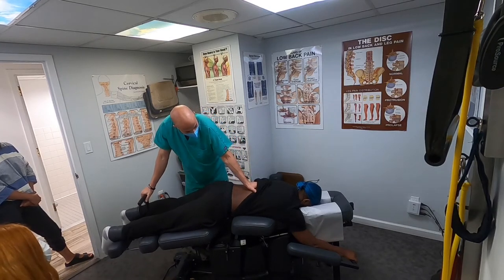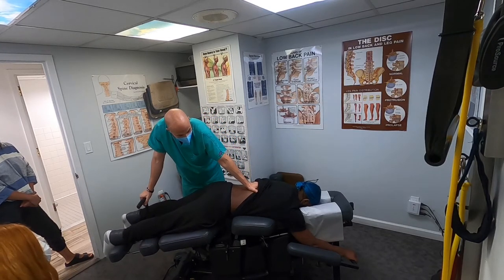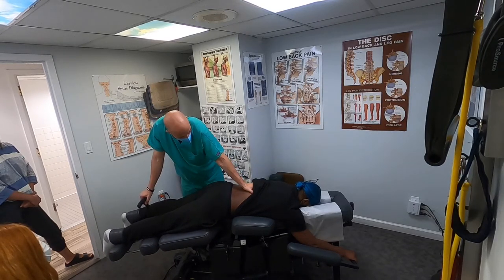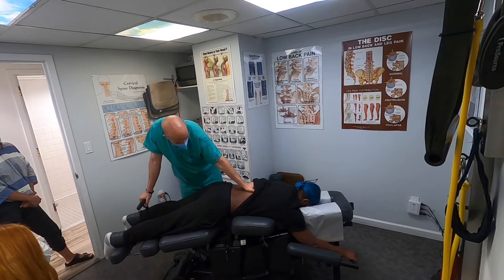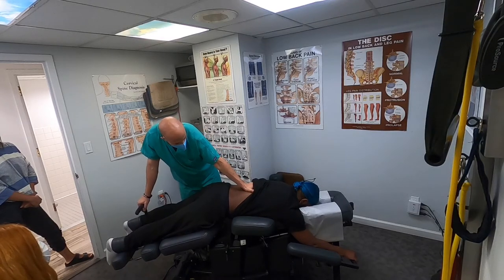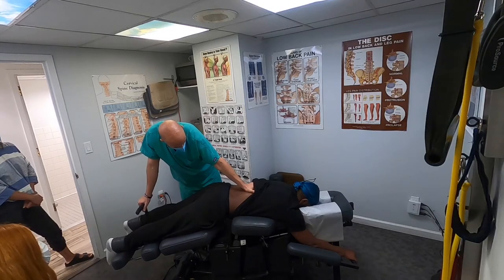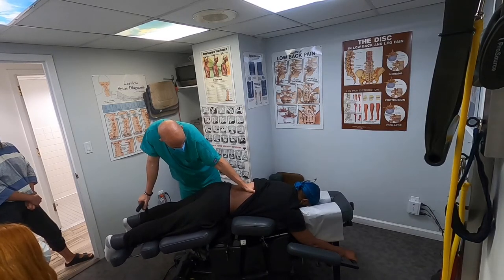Physical therapy is great, but you have to take pressure off the disc first. You've got to let that disc heal, and that's what chiropractors do. After that, by all means, physical therapy is absolutely great. But you can't put the cart before the horse — you've got to start with the chiropractic, especially if you're having neurological symptoms.